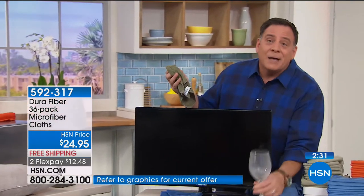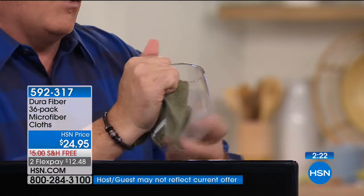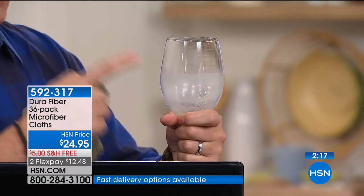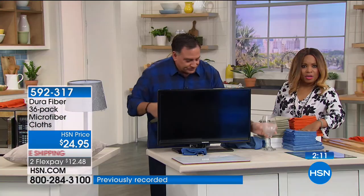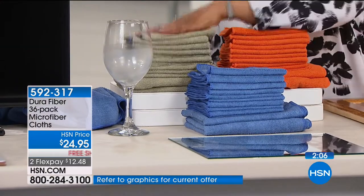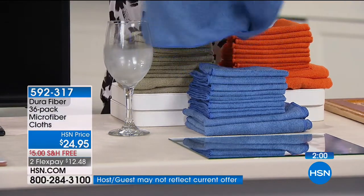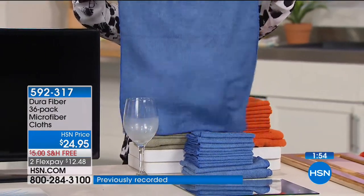The reason you get different colors is to color-code them so you don't cross-contaminate from room to room. Look at this glass with wine residue — it tells you either your dishwasher isn't working or you don't drink enough wine. Watch: one pass around it, and because it's lint free, you can put it on the table to dry without streaks — no second pass needed. You get 30 of the regular-size cloths: 10 in blue, 10 in sage, and 10 in pumpkin, plus six of the larger ones.